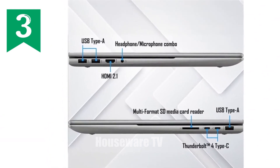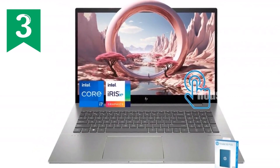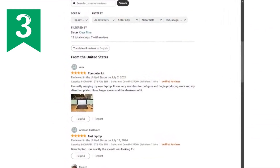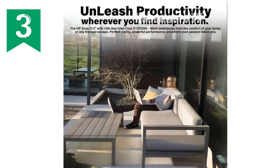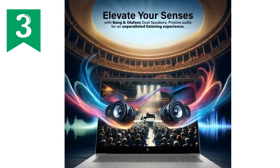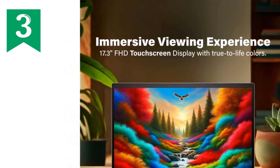Finally, let's talk about portability and design. Despite being a powerhouse, the HP Envy 17 manages to maintain a sleek and stylish look. It's a bit on the heavier side at 5.49 pounds, but that's expected given its large display and high-end components. The silver finish adds a touch of elegance, making it a device you'll be proud to carry around. In conclusion, the HP Envy 17.3 FHD touchscreen laptop is an exceptional choice for anyone who needs a robust, reliable, and stylish machine.